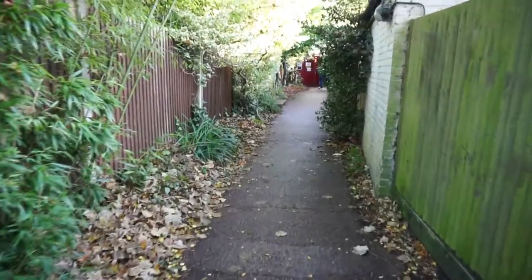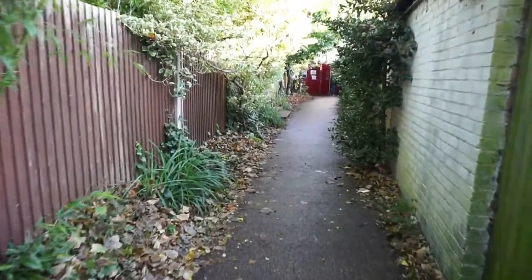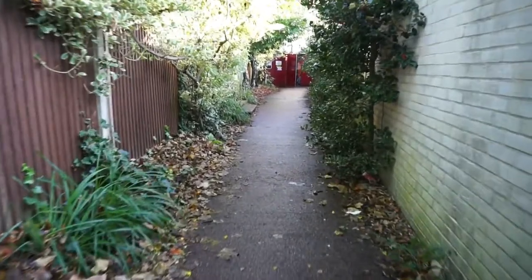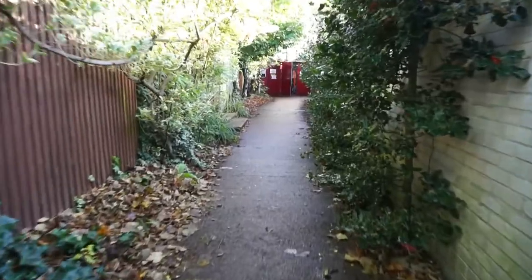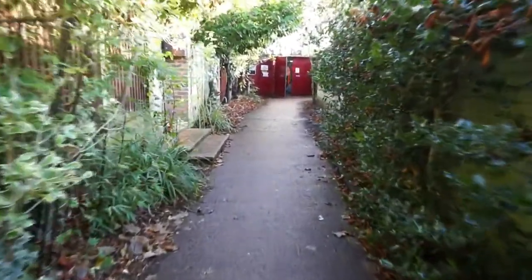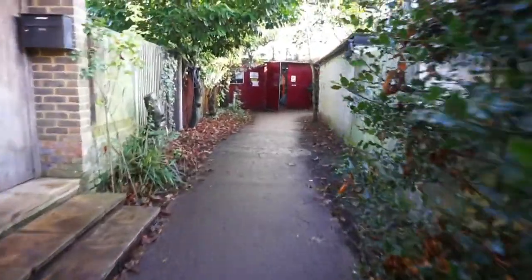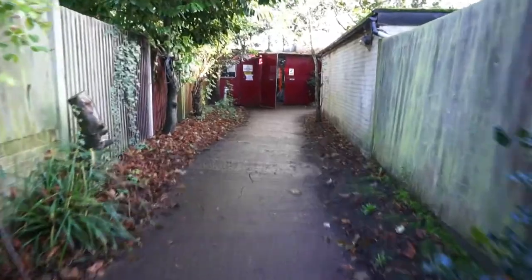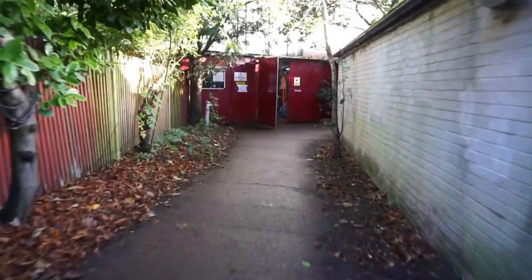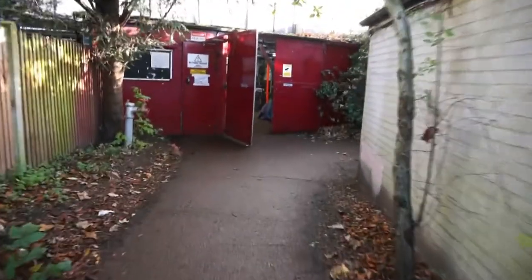I've crossed the footbridge and I'm finally on Eel Pie Island here in Twickenham, London. I'm walking towards the northern direction — in front of me is a covered boatyard. We're going to have to cross this boatyard, and behind it are the famous art studios of the island. Let's go find them and enjoy the views.